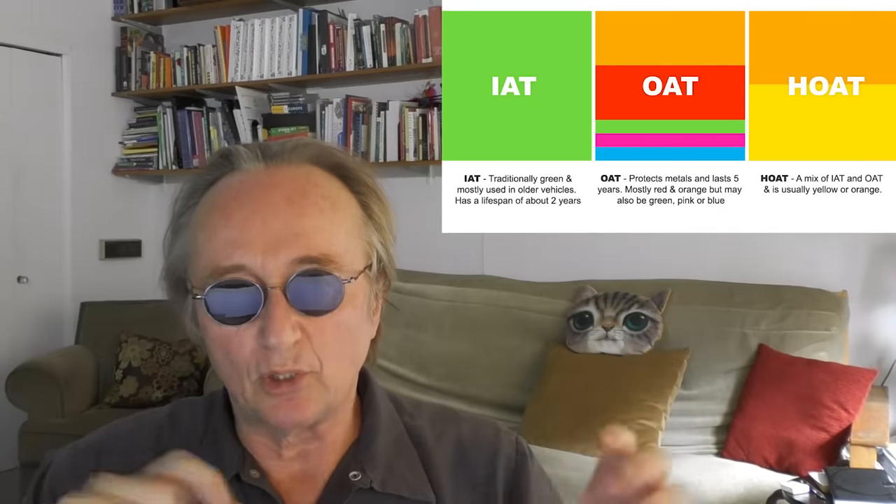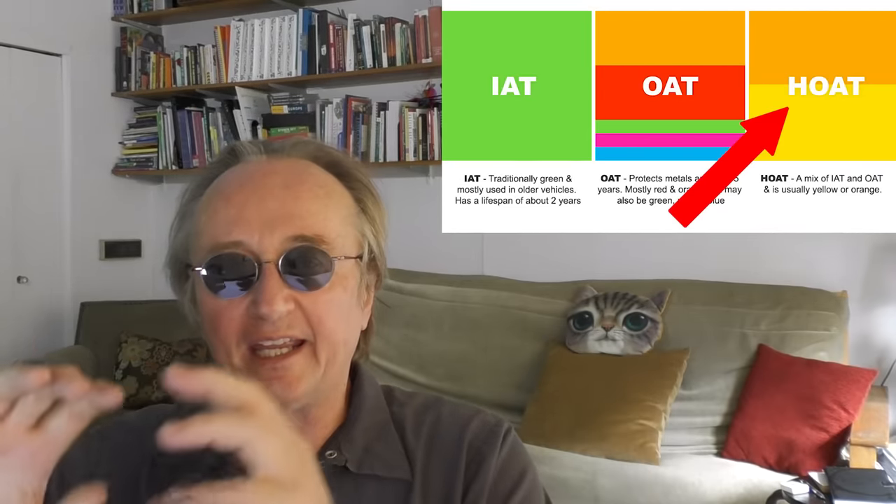There are different types of coolants and they last for different periods of time. The best coolant out there is the Holt coolant that Toyota uses — hybrid organic acid technology. Yours didn't come with that, but you should flush it all out and put some of that in now. Then you don't have to think about it for like seven years.